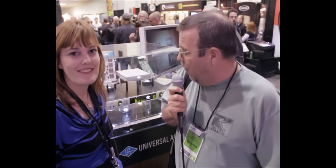Here we are at NAMM 2012. We're at the Universal Audio booth, standing here next to Amanda. They're really busy here because they're showing off their new high-resolution interface called Apollo. We're going to get a little bit of information about that and hopefully find out some good stuff about it.